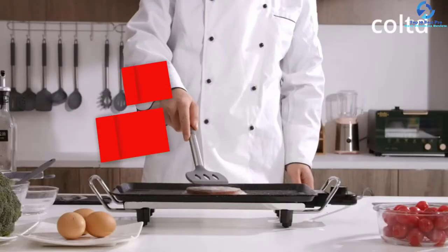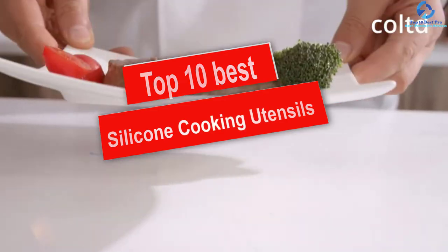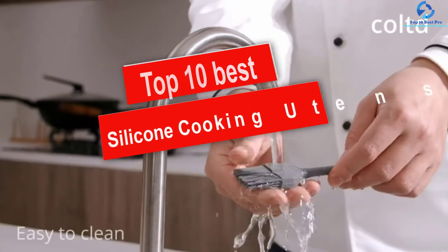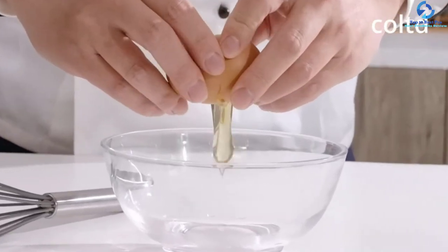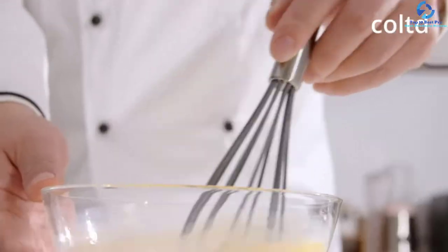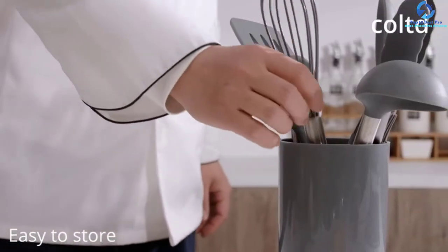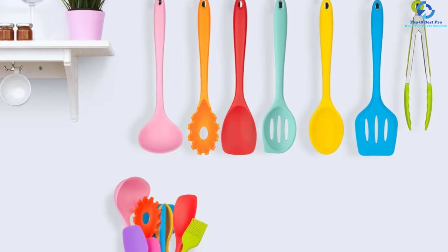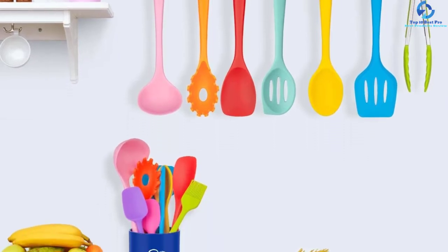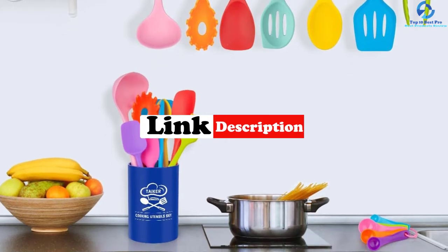Hey guys, in this video we're going to be checking out the top 10 best silicone cooking utensils. I made this list based on my personal opinion and hours of research, and I've listed them based on quality, durability, price, and more. I've included options for every type of consumer, so if you're looking for an entry-level option or the best product money can buy, we have the product for you. Be sure to check the links in the description for updated pricing.